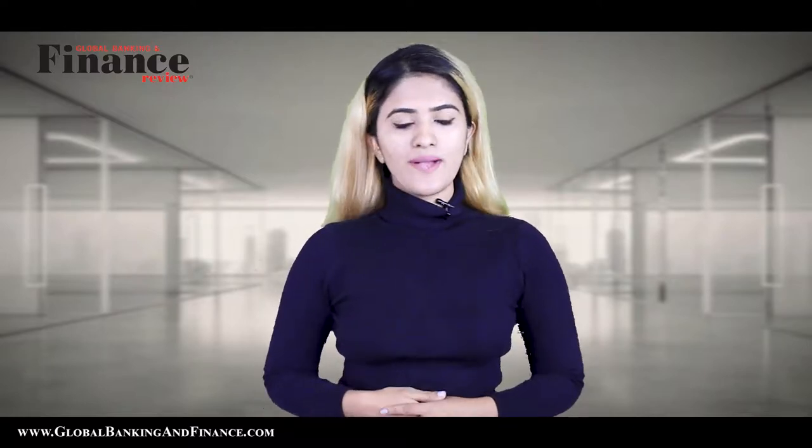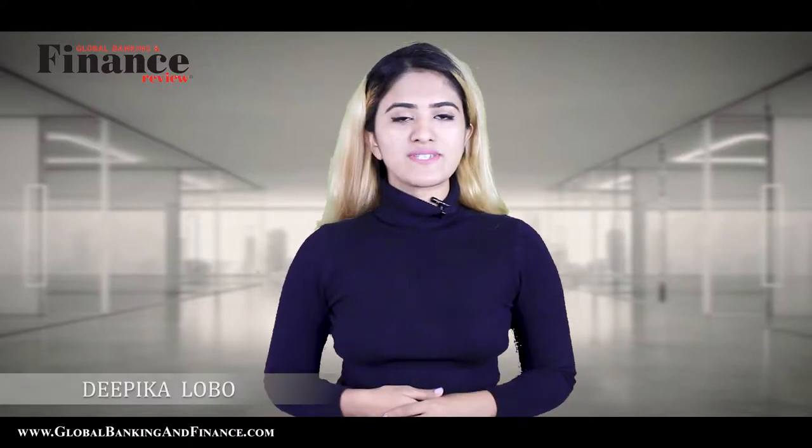Welcome to another episode of Global Banking and Finance Review. My name is Deepika Lobo.